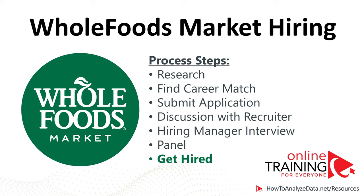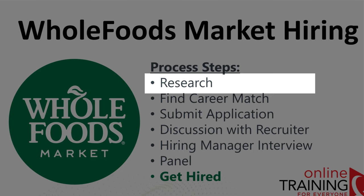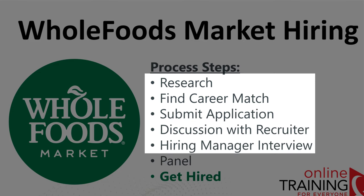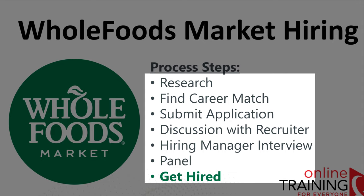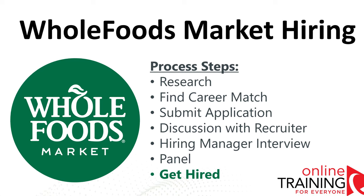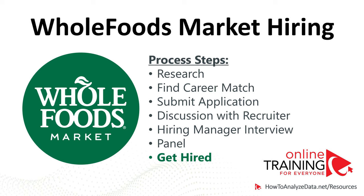Historically, the Whole Foods hiring process consisted of seven different steps: researching available jobs, finding a career match, submitting the application, discussing the opportunity with a recruiter, going through the hiring manager interview, going through the panel, and getting hired. Very recently, a self-assessment test was added to the process, which is why this video was put together to help you get prepared and hired for the job.